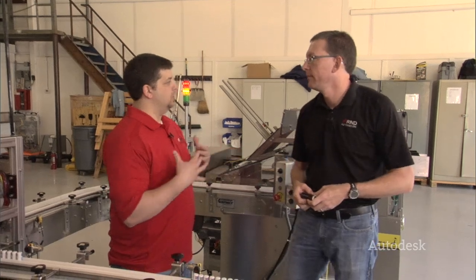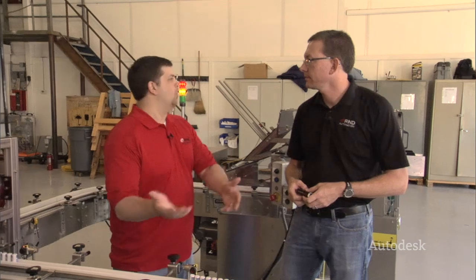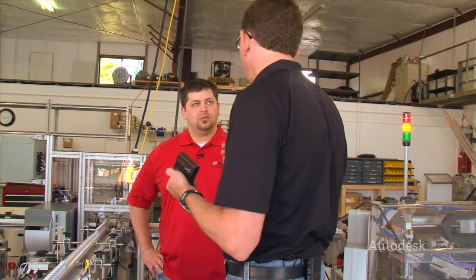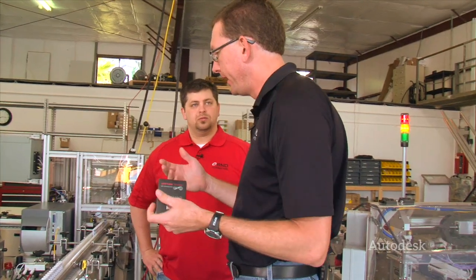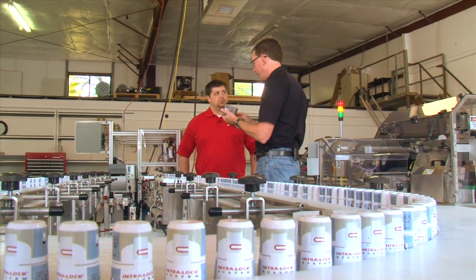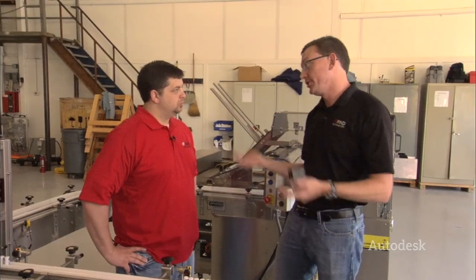In the automation business, we hear a lot about putting people out of work by automating some things. But that's not the case at all. What we like to think is we're elevating people to a higher skill level — taking somebody who was mainly putting these into boxes individually and wrapping them up, and allowing them to free up to do other tasks the manufacturer needs without having to hire an additional person. We're also elevating their skill level; they're learning how to run equipment like this.